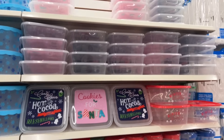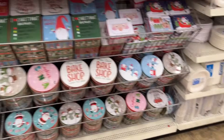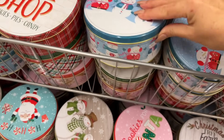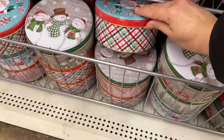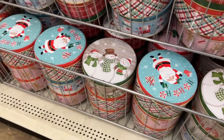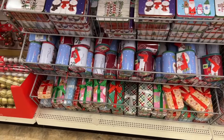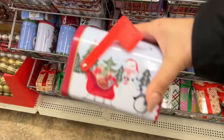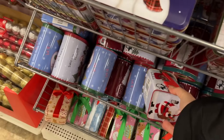Lots of cookie containers or storage containers — whatever you use them for. They have a lot of tin and plastic options. So cute. Now I've heard that the pink one here has a different lid — this one looks like it's the same. I'm not sure what the lid is other than 'cookies for Santa' — that would be so helpful because I love the side but I just don't like the top. I haven't seen these before — so cute, 'Santa is coming' — this one is adorable.